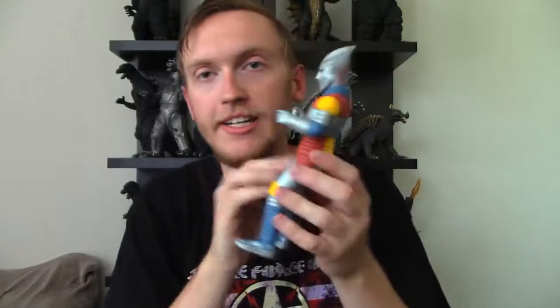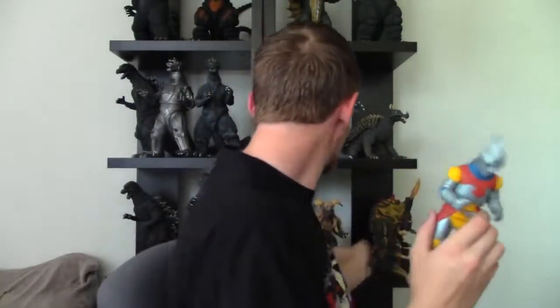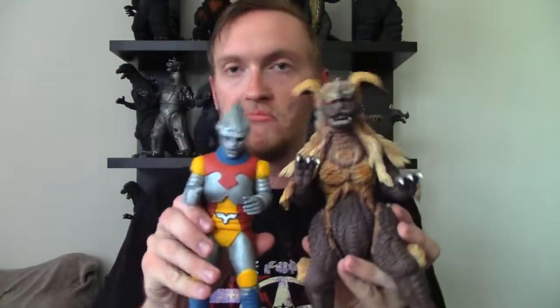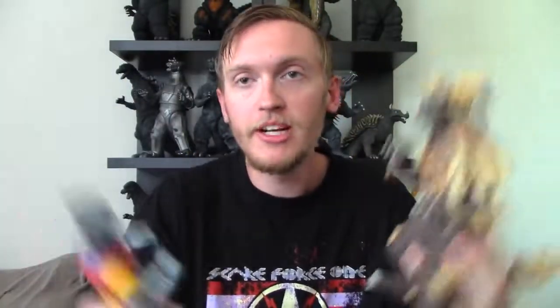So there is Jet Jaguar in all of his glory. I mean, you guys can see how big he is compared to me — I have big hands, so this isn't really that bad. He is part of the 25-centimeter line. Let's bring out King Seesaw — as you can see, they are pretty much the same size. So they fit perfectly in scale as the 70s Godzilla allies, which is pretty awesome. You got King Seesaw from Mechagodzilla, and Jet Jaguar from Megalon. It's great.